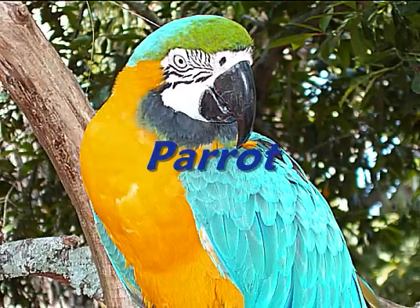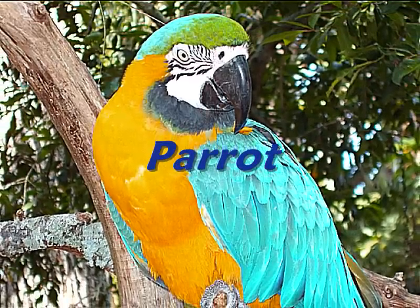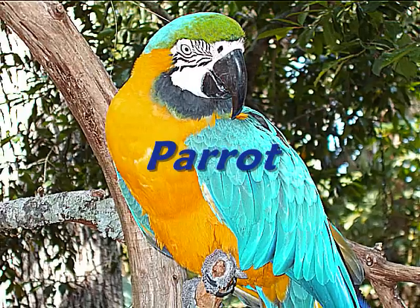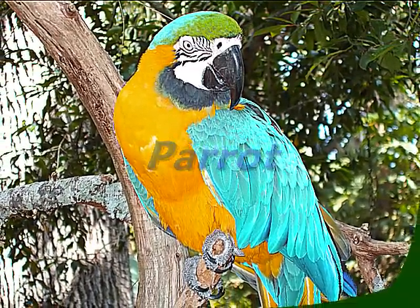Parrots are commonly found in the rainforest. They're noisy and make loud squawking noises. Parrots make their nests in the trees and they eat fruits, nuts and seeds. The most popular parrot species is the macaw.